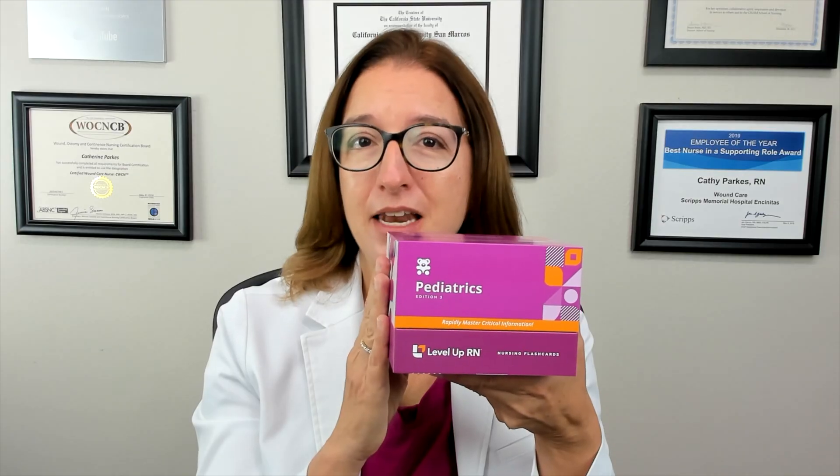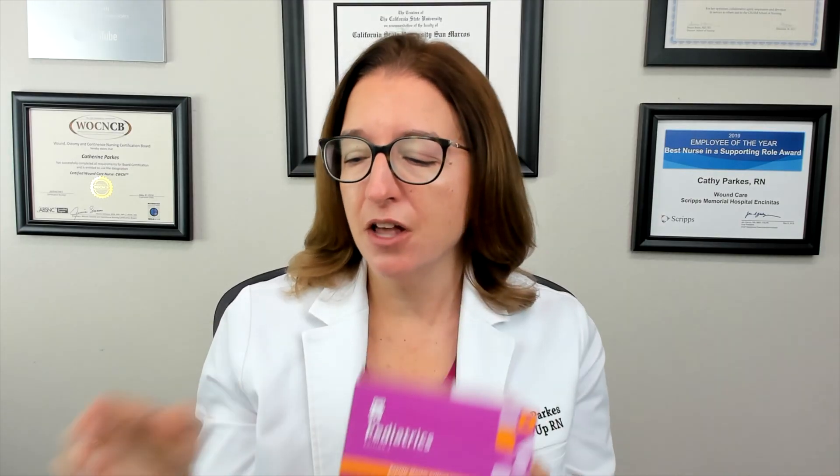If you have our Level Up RN pediatric nursing flashcards, go ahead and pull out your flashcards on scabies and lice so you can follow along with me. Pay close attention to the bold red text on the back of these cards because those are the things you are likely to see on a nursing school exam.